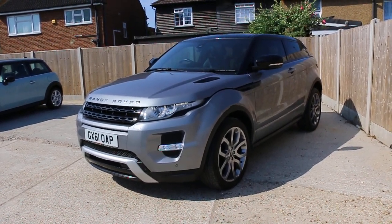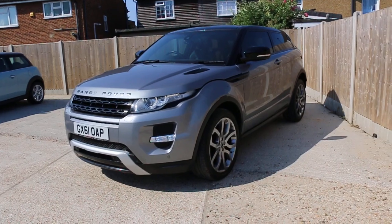Now available at McAfee Cars: a Range Rover Evoque from 2011 in metallic grey.